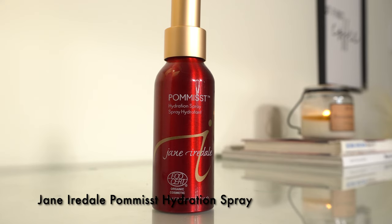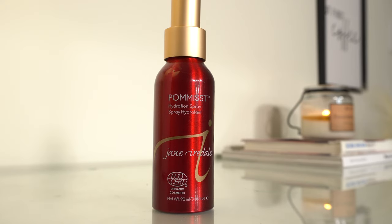So now that we've got our base on, we're going to do the final step with the Jane Iredale system — the Pommased Hydration Spray. This makes a very big difference and is going to bring a little bit of glow back to our face. I take my sponge and lightly go around my face, blending it in. It just kind of melts all the products together.